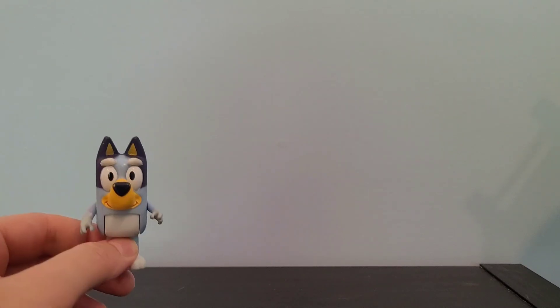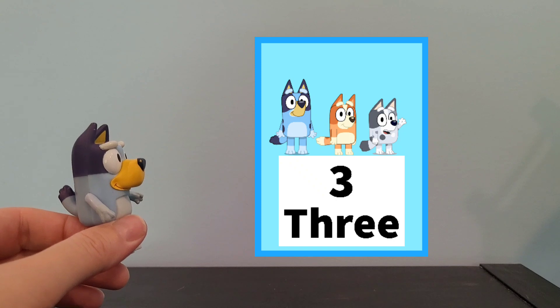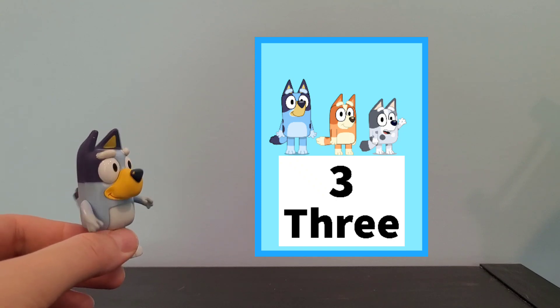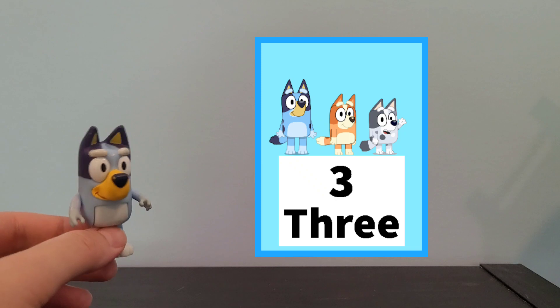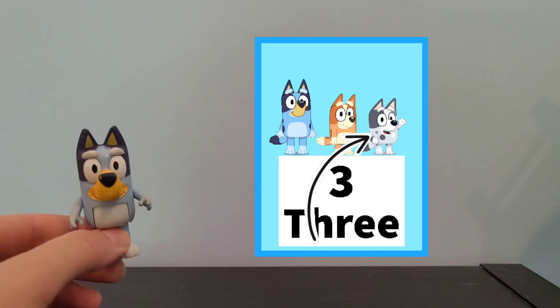Now we have 1 left to do. How many are here now? Let's count together. There's 1, 2, 3. Good job.